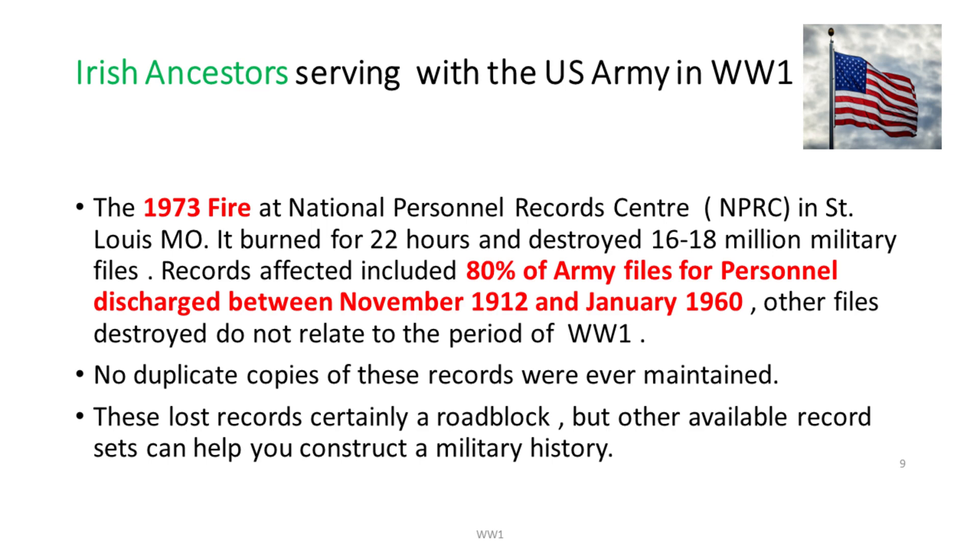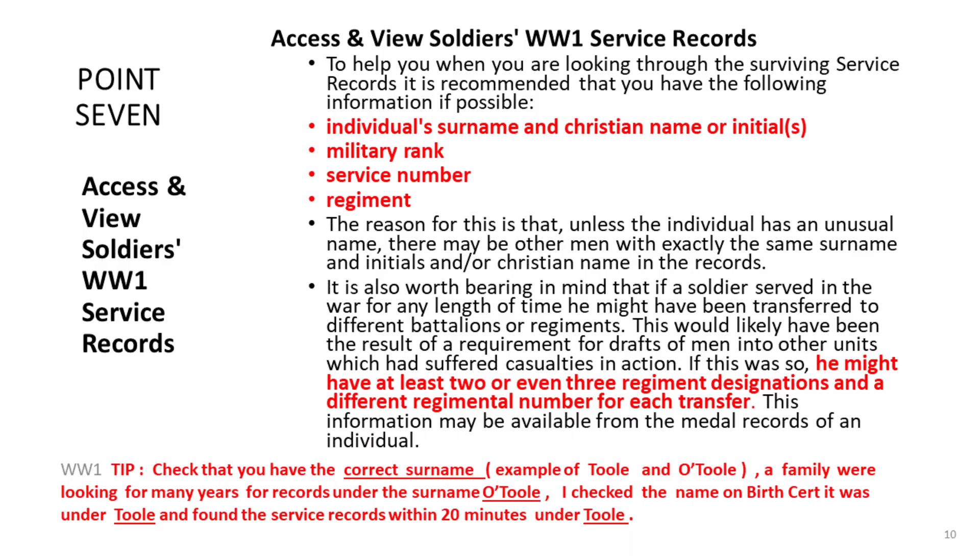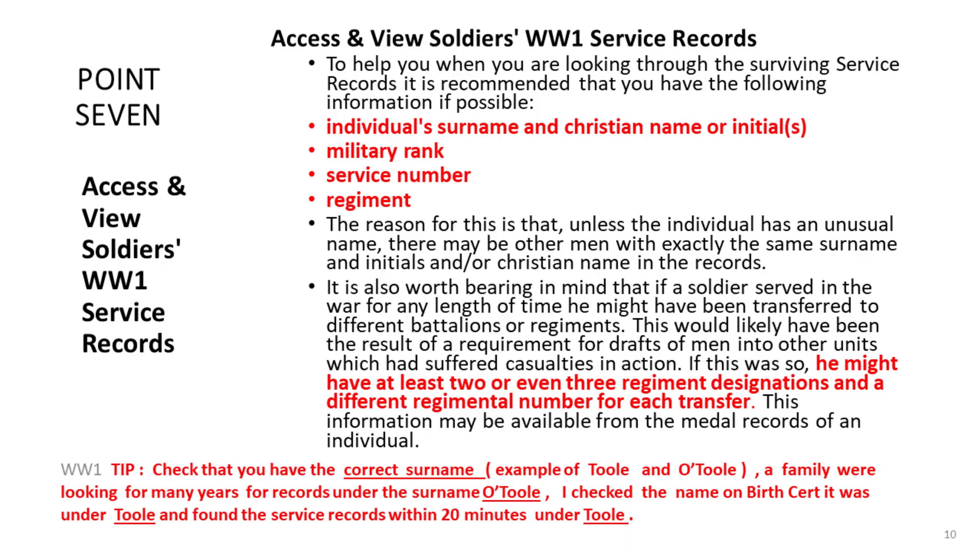Fires seem to follow genealogists around. The American Army — if you have Irish ancestors who served in the US Army in World War I — had a massive fire in 1973 in their record stores, and 80% of the personnel discharged between November 1912 and January 1960 had files destroyed, with no duplicates. But again, you have something to fall back on. I have details tonight of all the records still available, like rosters and other documents, where you can build up a picture of the service.